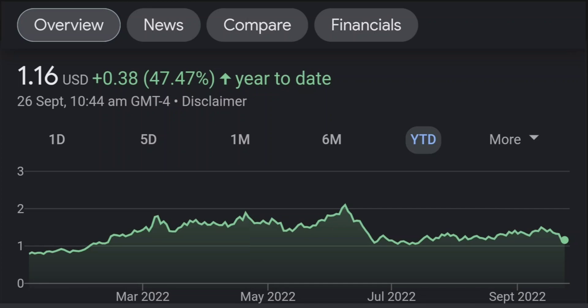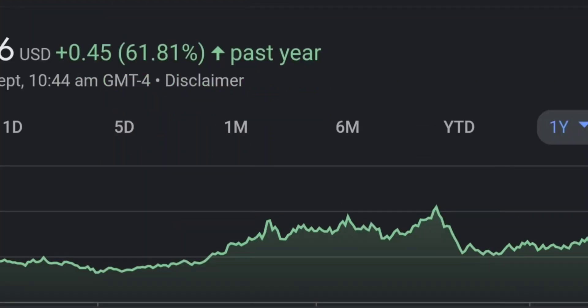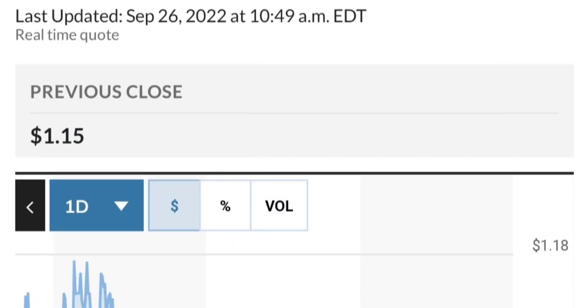Zooming out to the daily chart, it is still looking bullish — still in an uptrend and still within this symmetrical triangle. As you can see, so far it is respecting this yellow trendline. But if it breaks below here, if it breaks below 1.5 for the next two days, I would be concerned. If you were in a position, I would probably close the position.